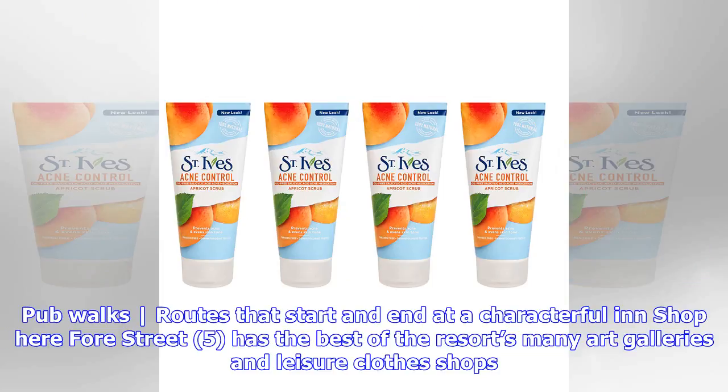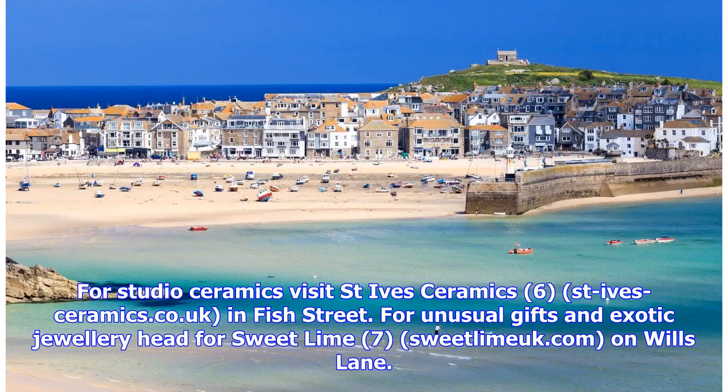For shopping, Fore Street has the best of the resort's mini art galleries and leisure clothes shops. For studio ceramics visit St. Ives Ceramics at st-ives-ceramics.co.uk in Fish Street. For unusual gifts and exotic jewellery head for Sweet Lime at sweetlimewick.com on Wills Lane.